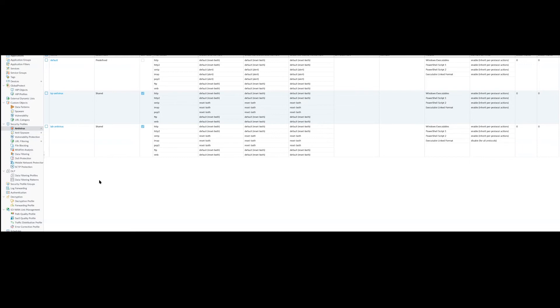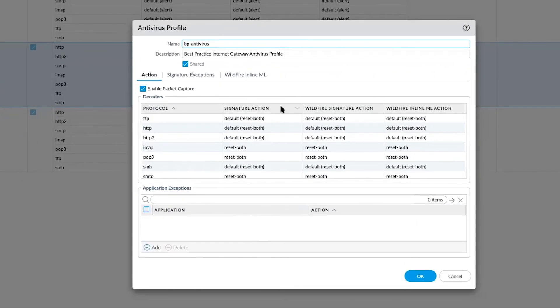Let's take a look at how easy it is to turn this on. If you go to your Objects tab on your firewall or Panorama and look at your security profiles, the first security profile we're going to look at is antivirus. Double-clicking into the antivirus profile, there are three columns here. This column is the threat prevention update — a 24-hour update of known bad files. If you are a WildFire subscriber, this is the WildFire action, and if you have real-time configured, you'll get real-time updates for WildFire signatures.